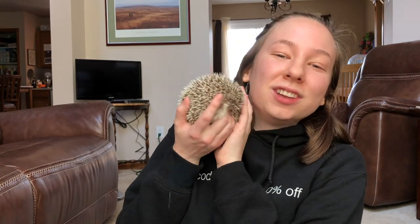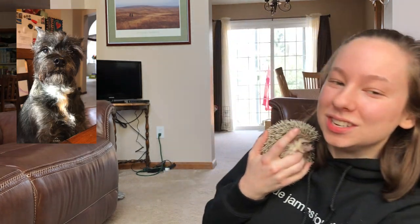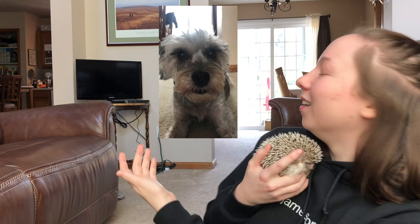Hey, what's up everybody, my name is Sophie and today I'm gonna let my animals pick my makeup — specifically my lovely little hedgehog Mia, and my two dogs Fritz, who is cowering in the corner next to me, and Gigi, who is back there somewhere barking at nothing.